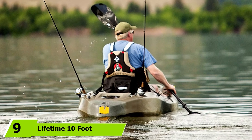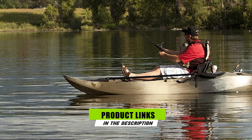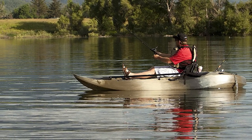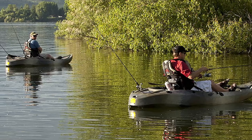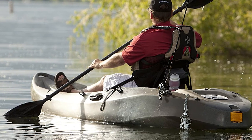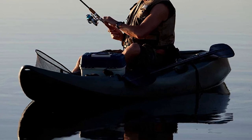At number nine, we have the Lifetime 10-Foot 2 Person Fishing Kayak, designed to accommodate up to three people. Its wider hull offers great stability and easy maneuverability to reach deep-sea fishing spots. It holds up to 500 pounds and is made from high-density polyethylene. It comes equipped with multiple footrests, two lightweight paddles, one molded seat, two padded seats, and cup holders. Scupper plugs drain water quickly, and the scupper hulls allow a transducer to pass through for a fish finder. It also has a large front compartment with elasticated cords.